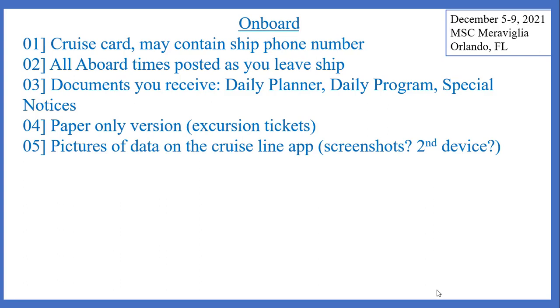Sometimes there is contradiction on board between what the cruise line app is saying and something that a piece of paper they gave you says, or something someone told you verbally. So if you want to document those contradictions and figure out what information you should be following, you might want to take screenshots of what's being said in the app if the app allows that — some don't. Or you might want to use a second device, a second camera, or a second person's smartphone to take pictures of what the app is saying.